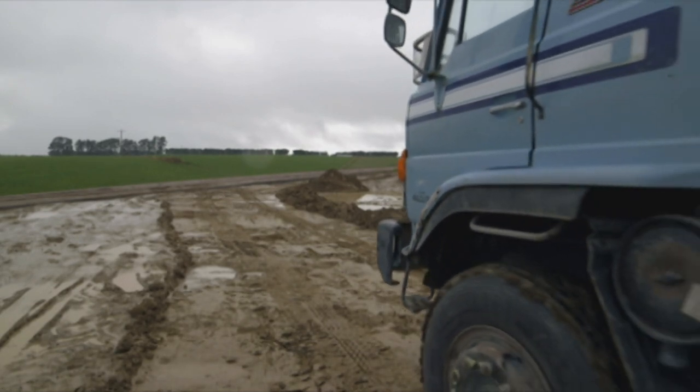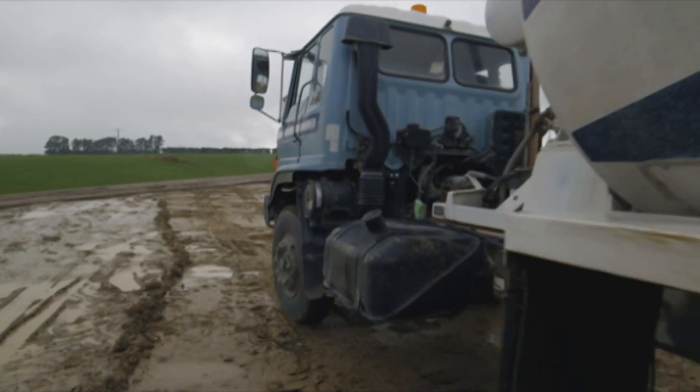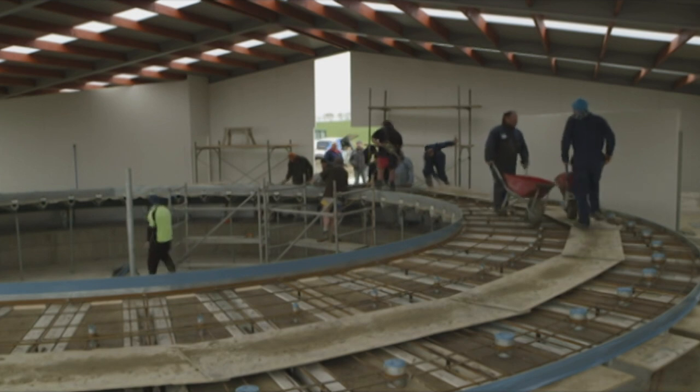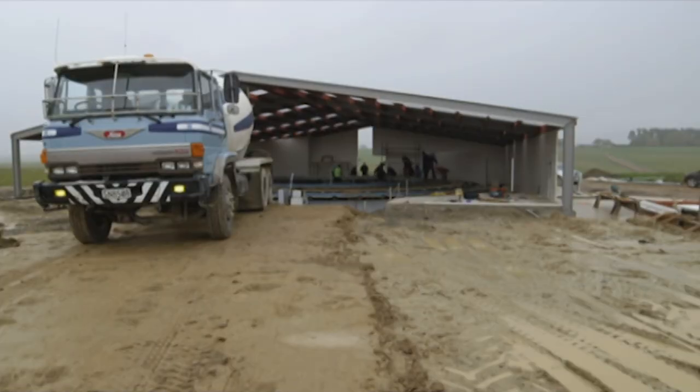Lachlan's never built a house from scratch before, so he's asked a mate to help him out. Kevin DeGroot's built a couple of houses, but spends most of his working life making dairy sheds. Kevin has built a hundred cow sheds. The question is, is he the man to build Lachlan's dream home?